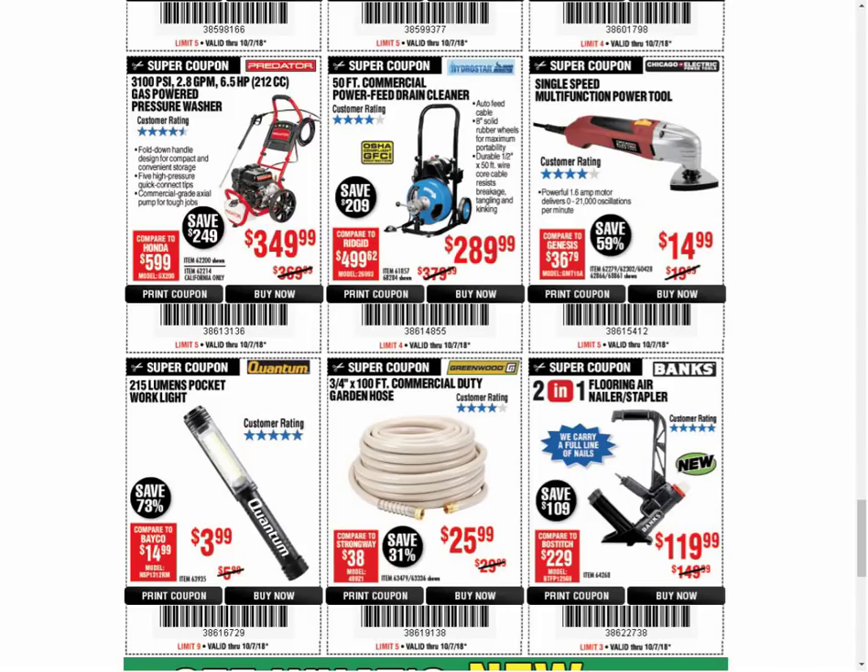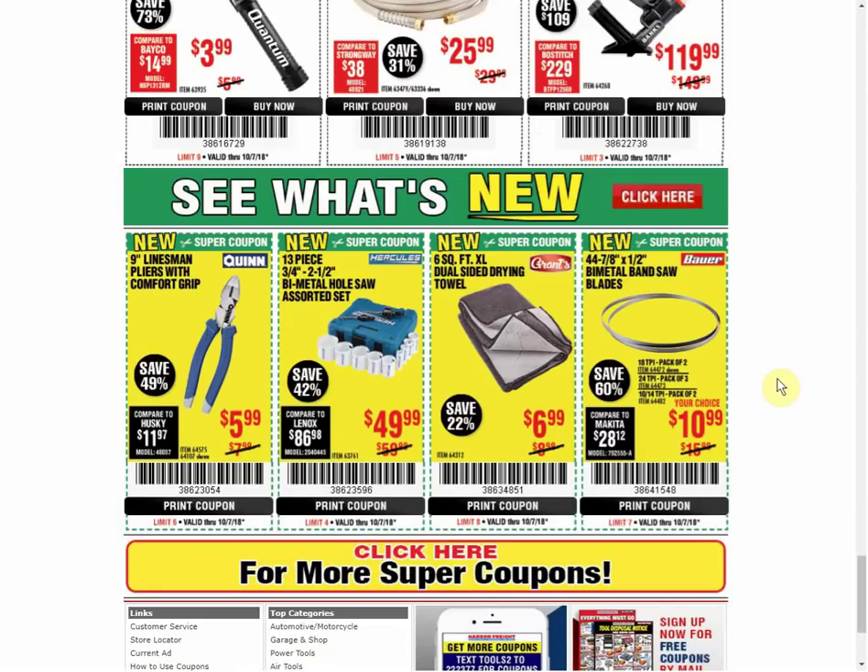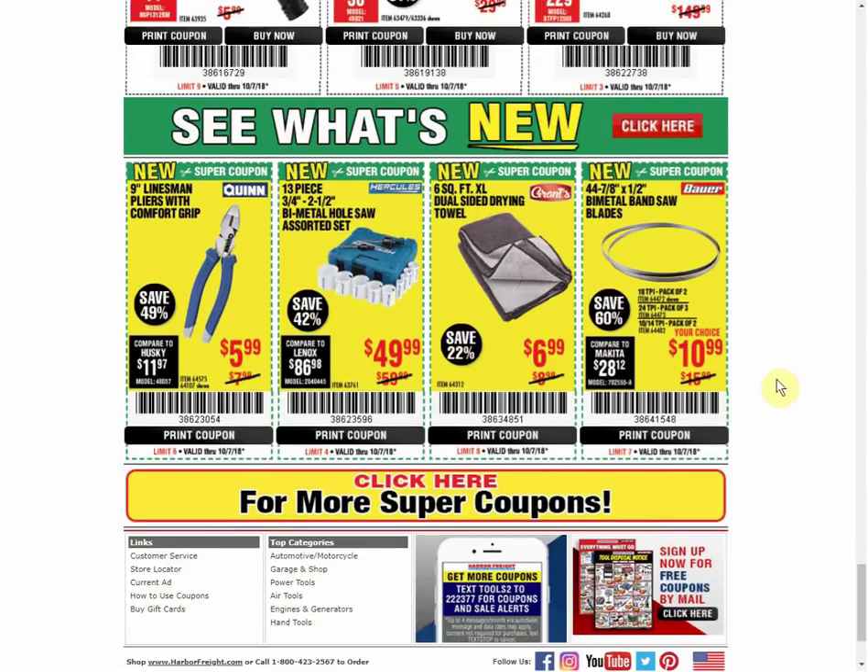The Single Speed Multifunction Tool is the only coupon available and always the same price. The Work Light - only coupon available, always the same price. The Garden Hose - only coupon available, always the same price. The Banks Nailer - the last coupon was the same price and it's a new item, so we don't have a lot of history. The Quinn Linesman Pliers - first coupon we have. The Hole Saw is the only coupon available, same price as last time. The Dual Sided Drying Towel - first coupon we've seen on it. And the Bi-Metal Bandsaw is also the first coupon we've seen. So those are all your coupons.